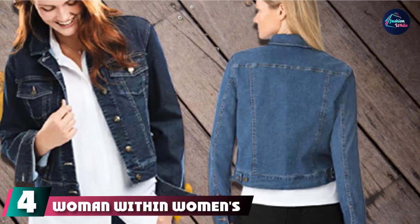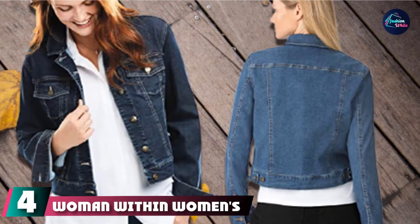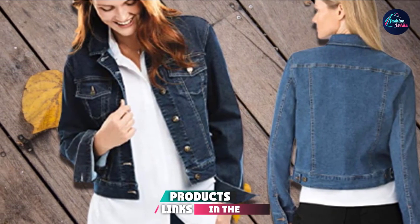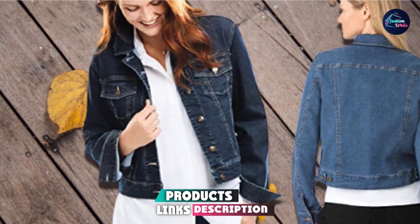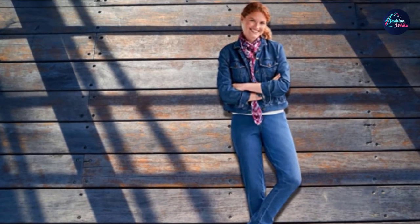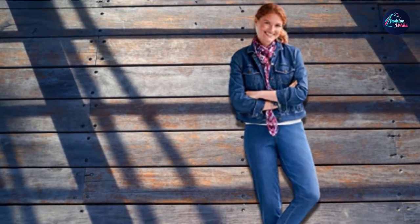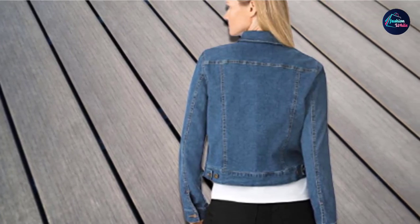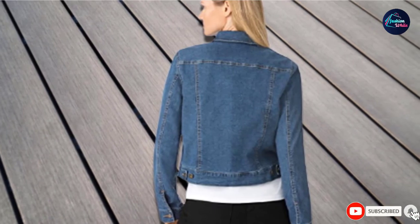At number four, we have the Women Within Women's Plus Size Stretch Denim Jacket. You'll love the comfortable fit of this stretch denim jacket. An absolute wardrobe classic, the felt seams, flap pockets, and button front provide the denim details you know and love. A stretch fit layers perfectly over any top, and the button cuffs let you push or roll the sleeves up for a casual feel. It makes a great top layer for spring or summer travel — a classic that never goes out of style.